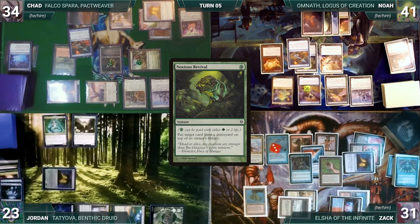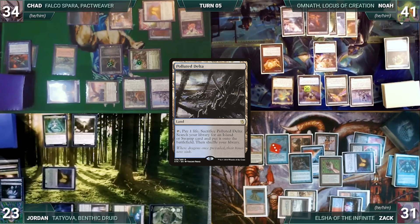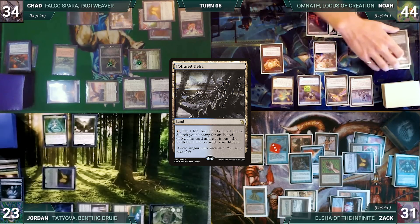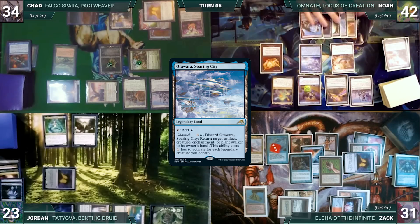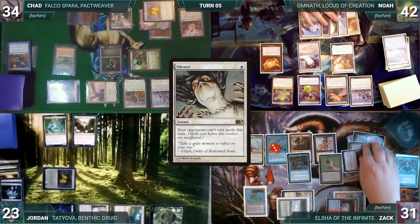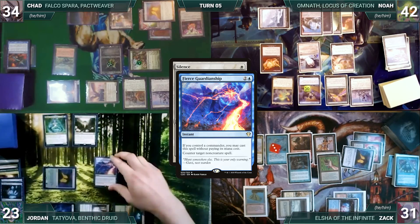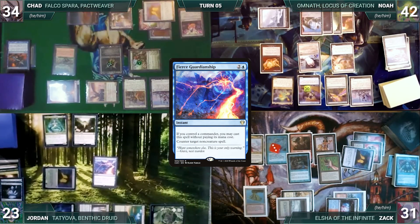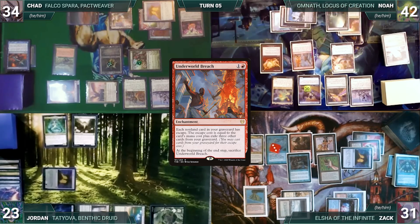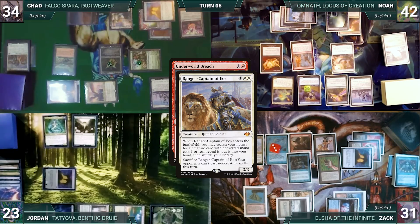Noah draws, plays Polluted Delta — Omnath triggers, gaining him four life. He cracks it for Steam Vents untapped, paying two life — Omnath triggers and adds four mana. Noah channels Otawara, Soaring City, bouncing Counterbalance back to Zach's hand. Noah casts Silence — Mystic and Rhystic triggers; Noah pays for Rhystic and Zach draws from Remora. In response, Jordan casts Fierce Guardianship for its alternate cost targeting Silence — everyone triggers and draws; Fierce counters Silence. Noah casts Underworld Breach — Rhystic and Mystic trigger and Zach draws. In response, Chad sacks Ranger Captain of Eos, locking opponents out of non-creature spells this turn.